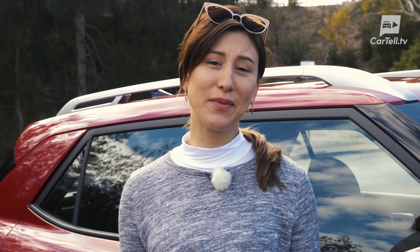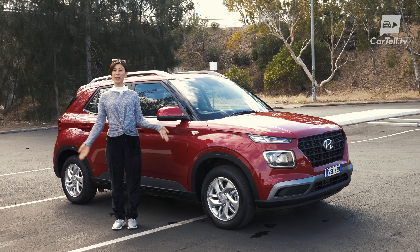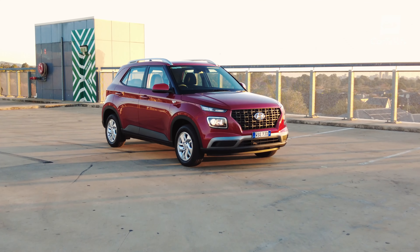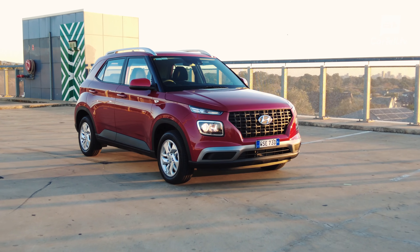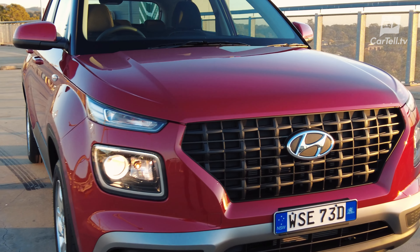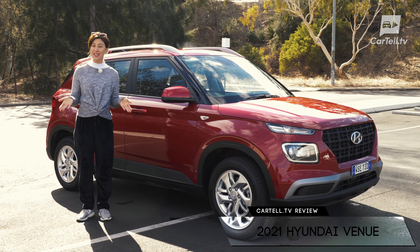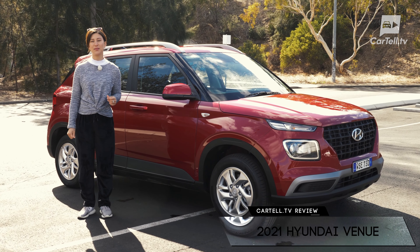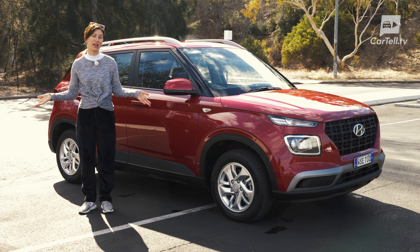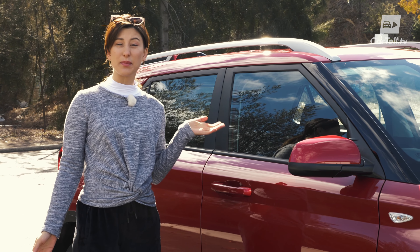Let's be honest — it was pretty clearly time for the Accent to move on. Enter Venue, the name that means the place where something happens. Well, something is definitely happening in there compared to the Accent. The car is more modern, elevated, and has some of the latest tech available. It's an obvious step up in an entry-level model. So here we are expecting affordability and good value for money, but not really the moon and stars. Let's take a visit to this Venue to see if it really is the place to be.